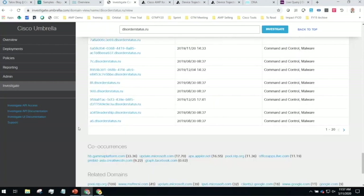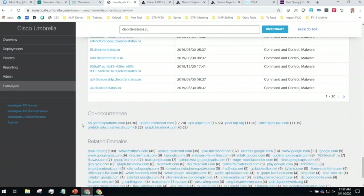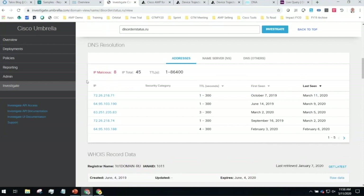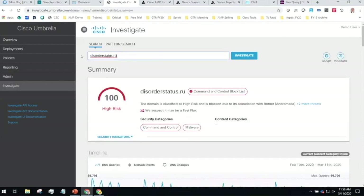Another neat thing is co-occurrences — domains that people go to either before or after this particular domain I searched for — giving insight into what other domains might be involved in this attack. And the last thing here is associated samples. Nagisa talked about sandboxing with ThreatGrid — here's a particular sample identified in ThreatGrid that has been linked back to disorderstatus.ru. This sample may not have come from a search of the internet; maybe it was delivered by email or uploaded by endpoint or firewall. You can start to see the portfolio linking together weak signals to understand how this attack is unfolding.